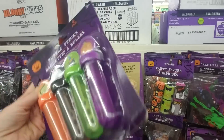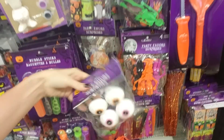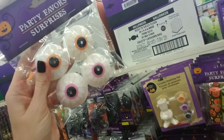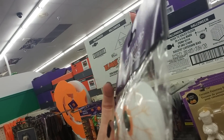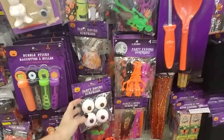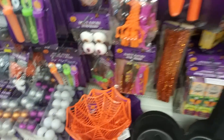Little bubble sticks — these are cute. Four of those for a dollar. You can get eyeballs. These are poppers — you can turn them inside out, set them on a table, and they pop back out. It's pretty cool. So we already looked at all that.